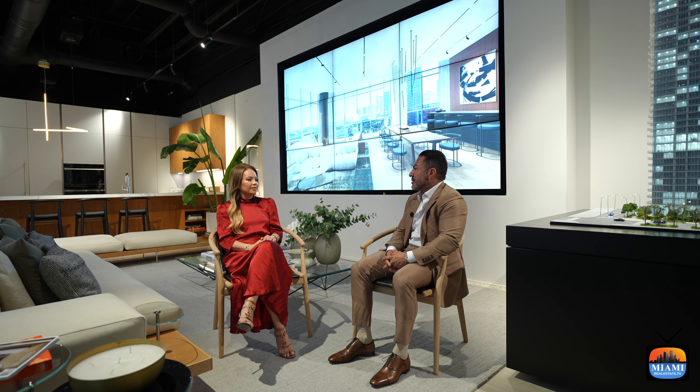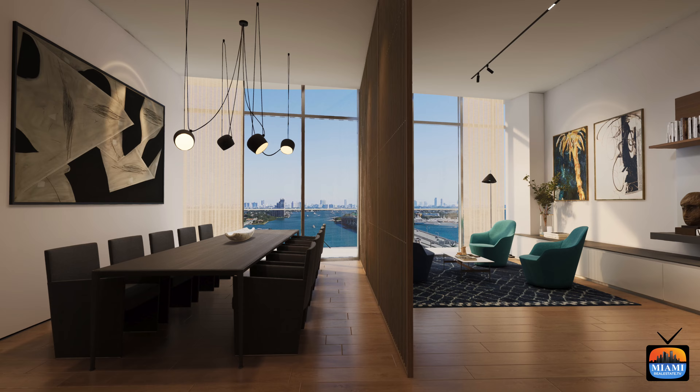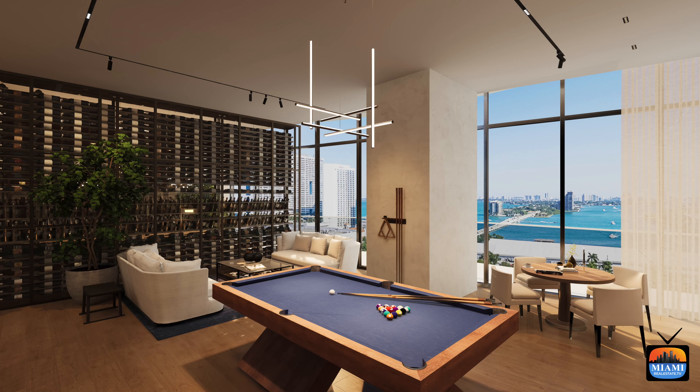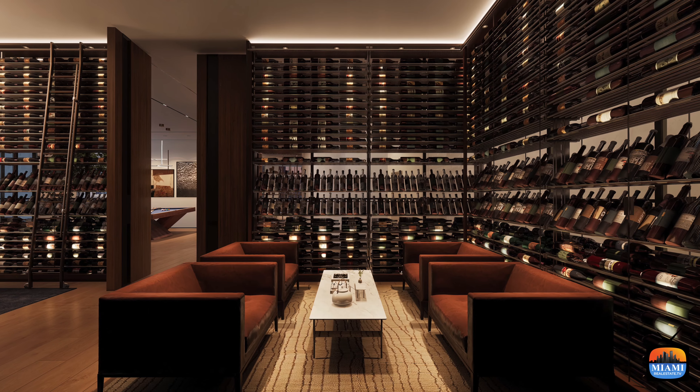This is a Related Group project, and Related Group is always known for delivering some of the best amenities. Tell me about the building's amenities and services. We will have three floors complete of amenities. On the ground floor, we are bringing a restaurant — still talking to a couple of restaurants. On the 10th and 11th floors, we have a little bit of everything: movie theaters, a dog spa, a business center. We will have three different rooms for kids — a billiard room for the bigger kids, a teenager room, a little kids' room. We also have a wine room for entertainment and a library.